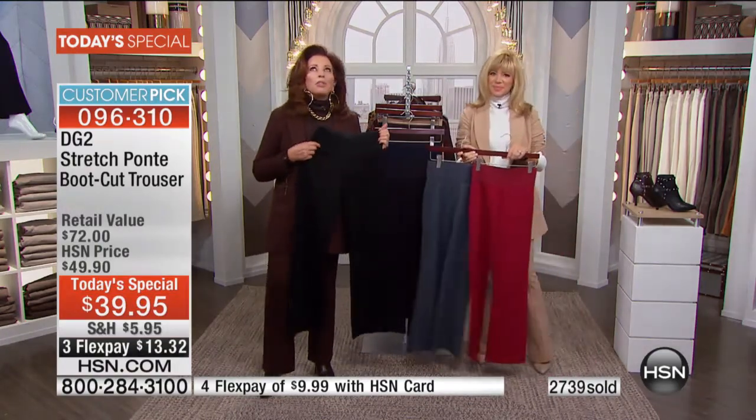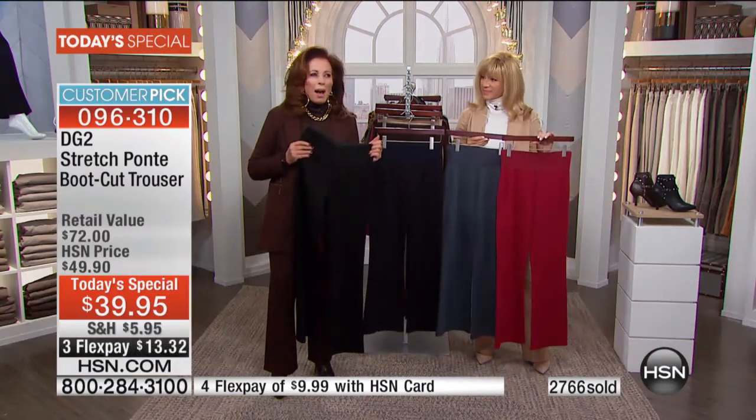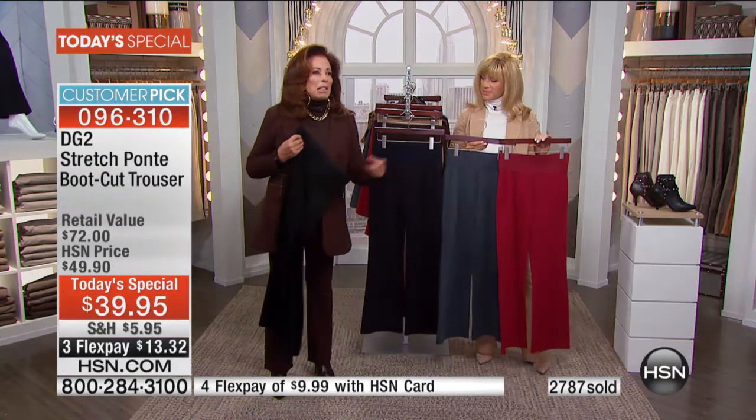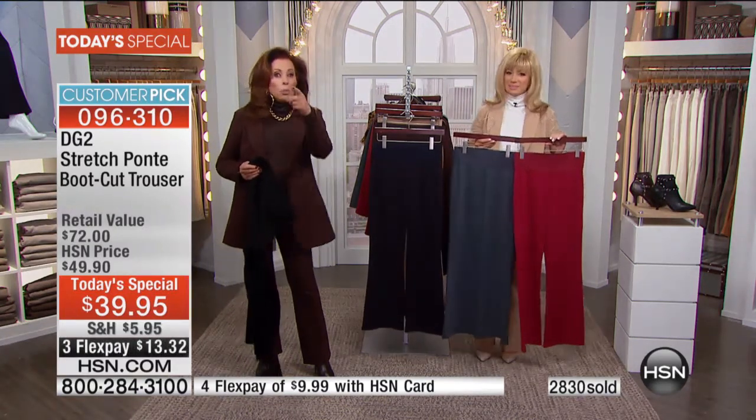Someone at the before-and-after shoot was saying, 'Wow, your Ponte is so different.' I asked what's different, and they said this other Ponte has bald spots — you can see every lump and bump through it, the elastic's cheap and it's rolling over.